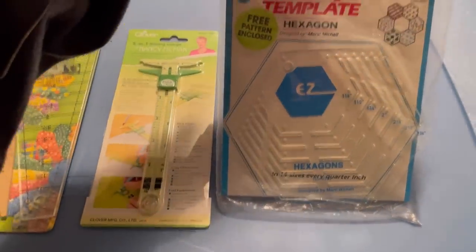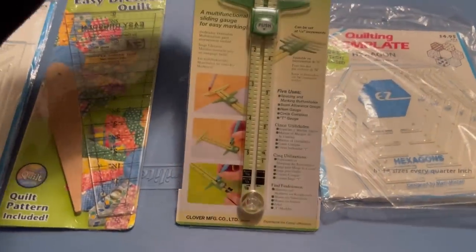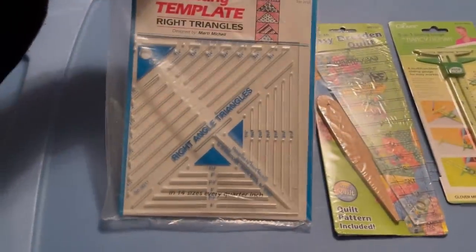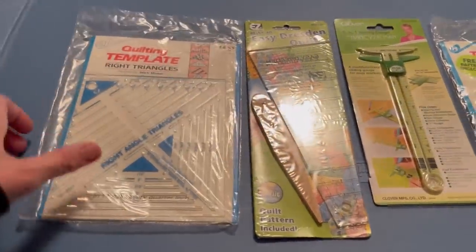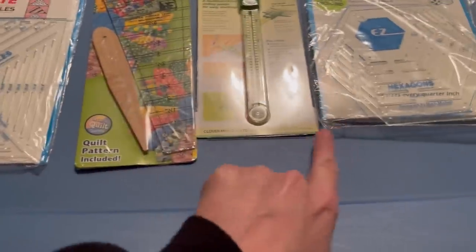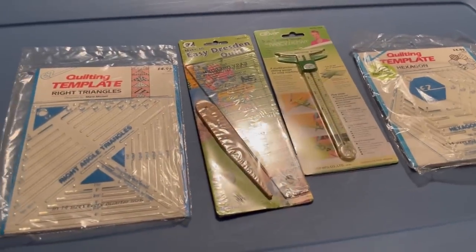This next lot is quilting supplies. I believe a viewer purchased these items from me on Whatnot as well — if you're watching, thank you so much, I appreciate your purchase. She also bought a little doll off of me. She paid $7 each for these vintage quilting items — all four of those, and then a little doll which I'm going to show you next.